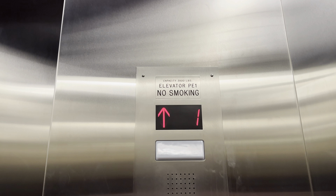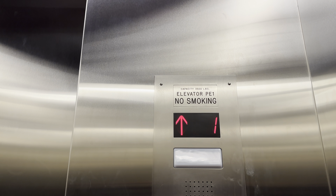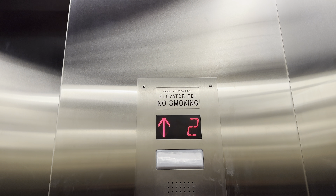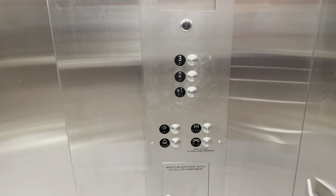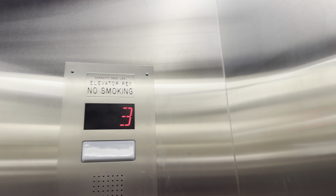Ways more than the other one I just rode. Here at three. The capacity is 3,500 pounds. Let's get a cab view.